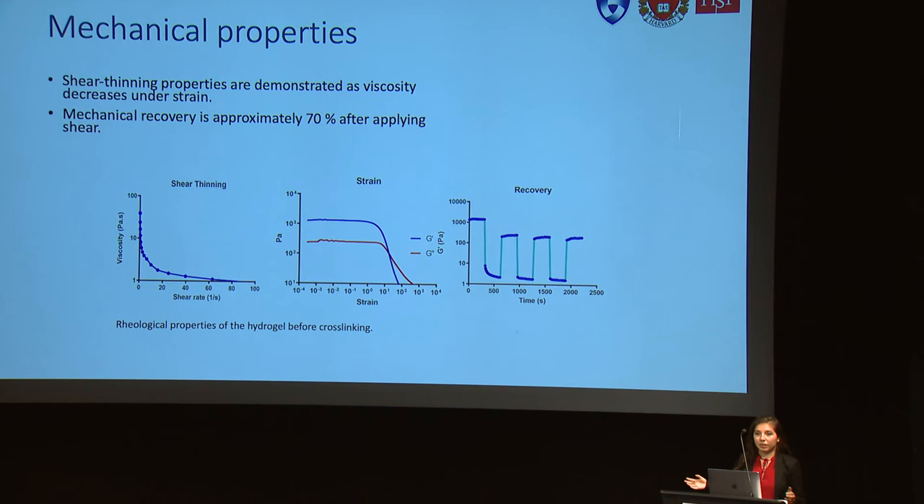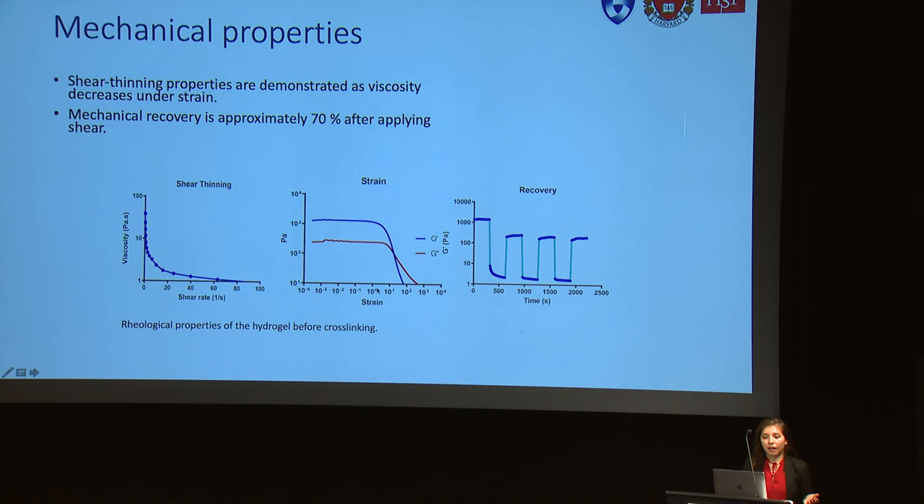This project is divided into two parts. The first part is the mechanical properties. Since we want this scaffold to be stable, we performed several rheology tests. We measured shear thinning and observed in the first graph that viscosity decreases under strain. We also obtained results showing that this scaffold behaves more like a solid but after several strain cycles can behave like a liquid. Furthermore, we proved that this material has excellent recovery because after several cycles of applying shear, we can see in the graph that it is very stable.